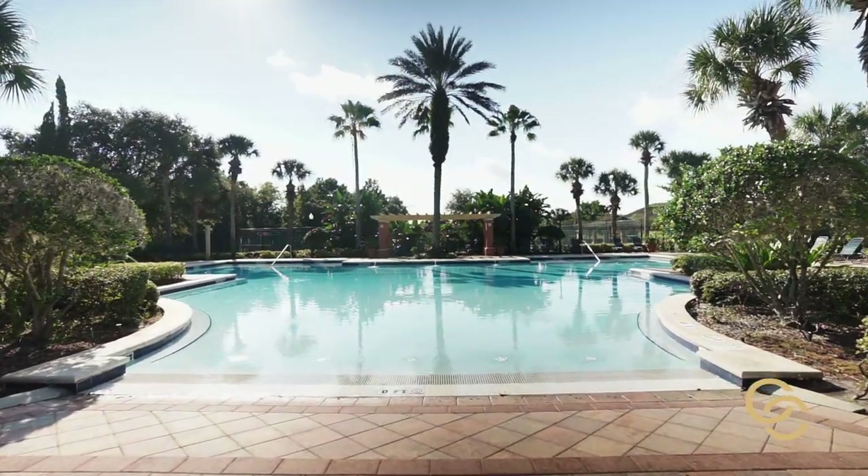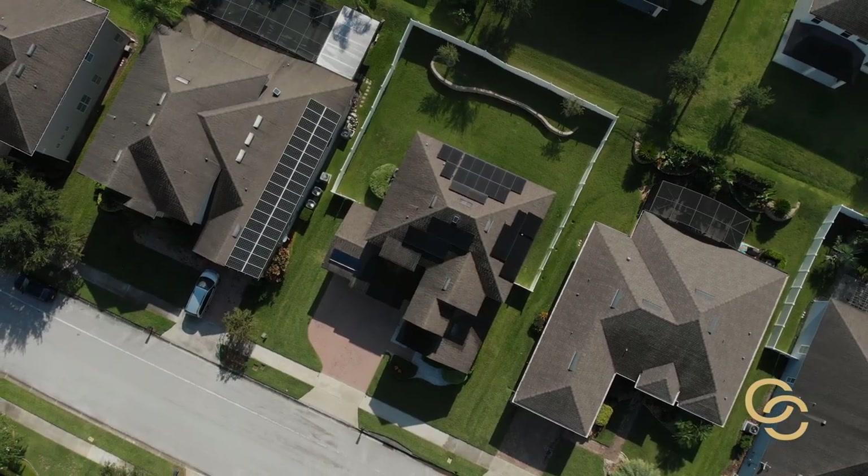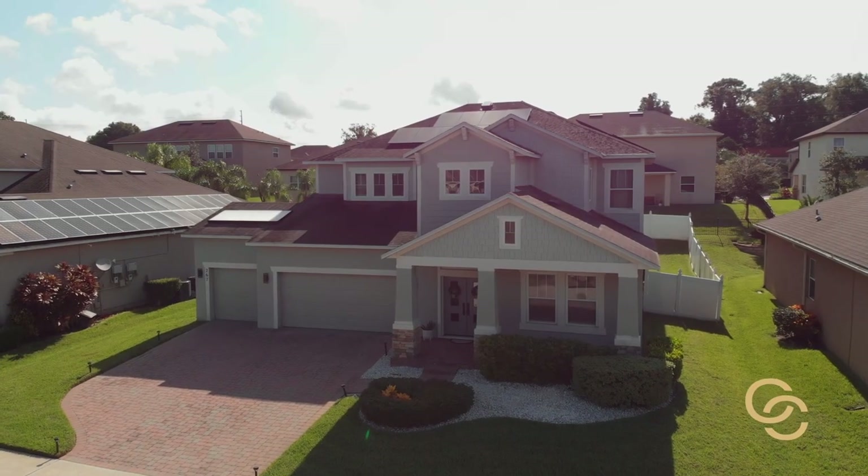This neighborhood is super cool. Not only does it feature some of the coolest houses, it has a community center with a venue you can actually rent out through the HOA, and a community pool. So even if the homes don't have a private pool, there's a community pool available as an amenity included in your HOA fees.